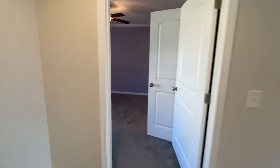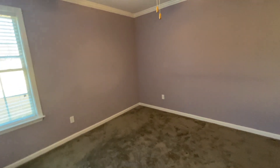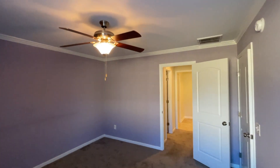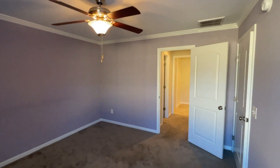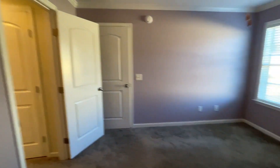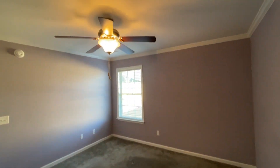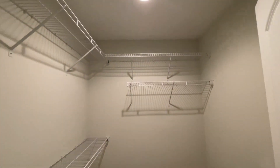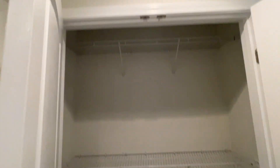Now on to the master bedroom — last but not least. There are two closets in the master. You've got a walk-in closet on the left, and a smaller closet where you can hang clothes on the top and bottom racks.